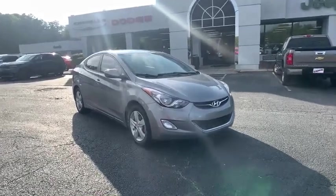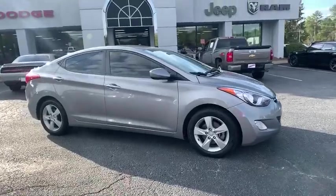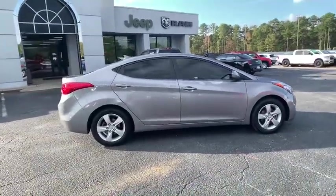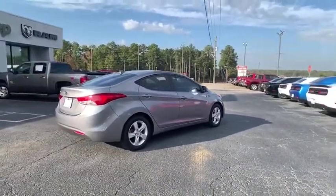Come test drive the 2013 Hyundai Elantra. The Elantra boasts the most interior room in its class and gets an exceptional 35 mpg. With its luxurious standard features, the Elantra is an easy choice.